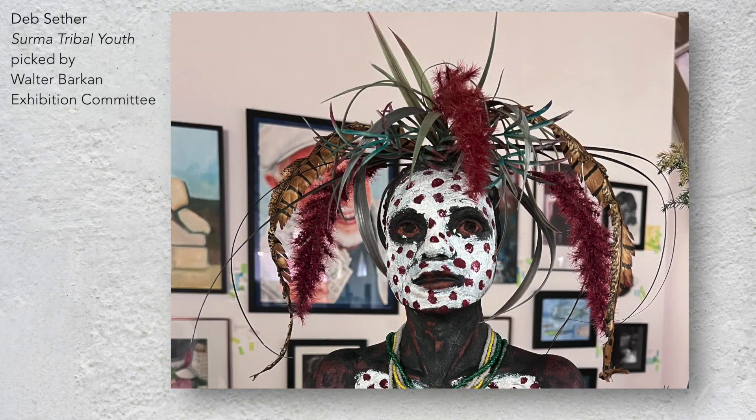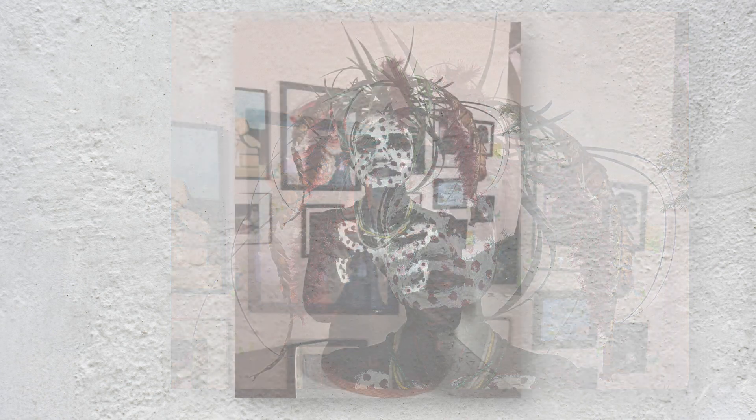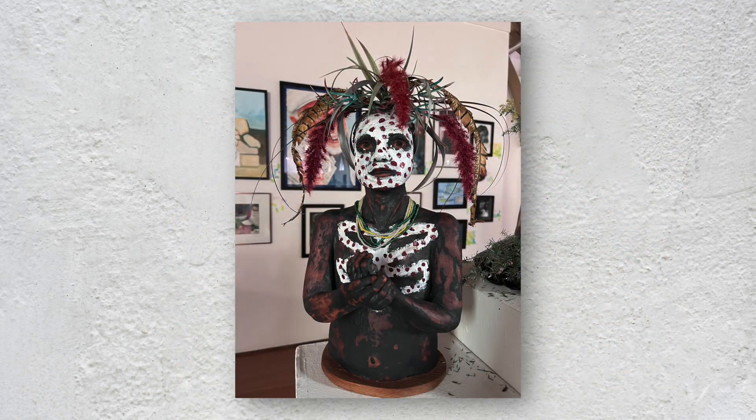I met a young member of the Surma tribe last week. His resplendent headdress and striking body paint immediately captured my attention. With his penetrating gaze and expressively clasped hands firmly etched in mind, I continue to ponder his experience of life in southwest Ethiopia and to imagine how he might view mine in Oregon. This recent acquaintance epitomizes the power of art to expand my world and help me regard it from a new perspective.